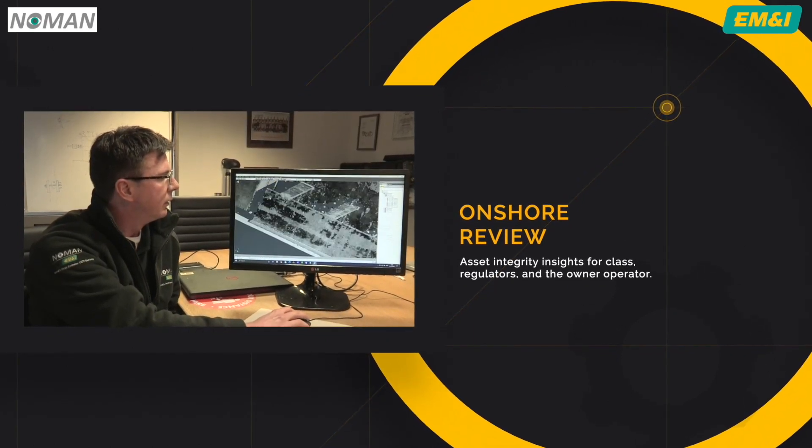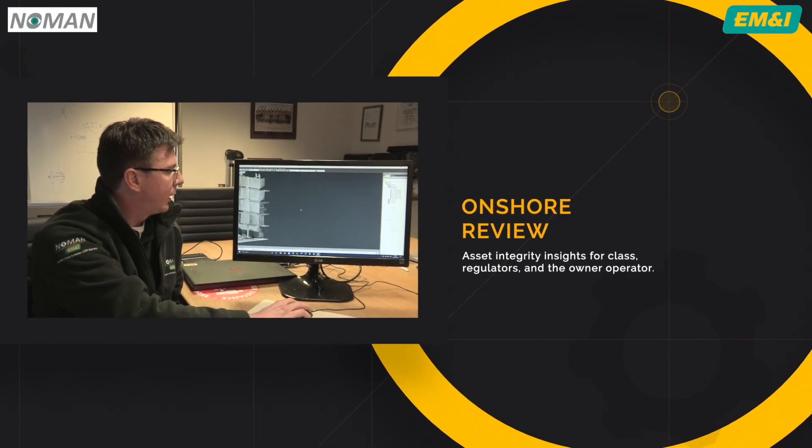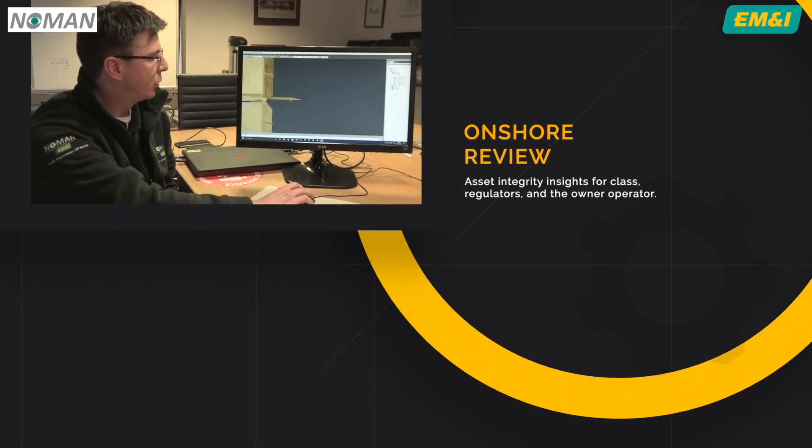Ultimately, Noman data is used to provide full assurance that compliance requirements have been met and to provide the basis for future measurement and survey.